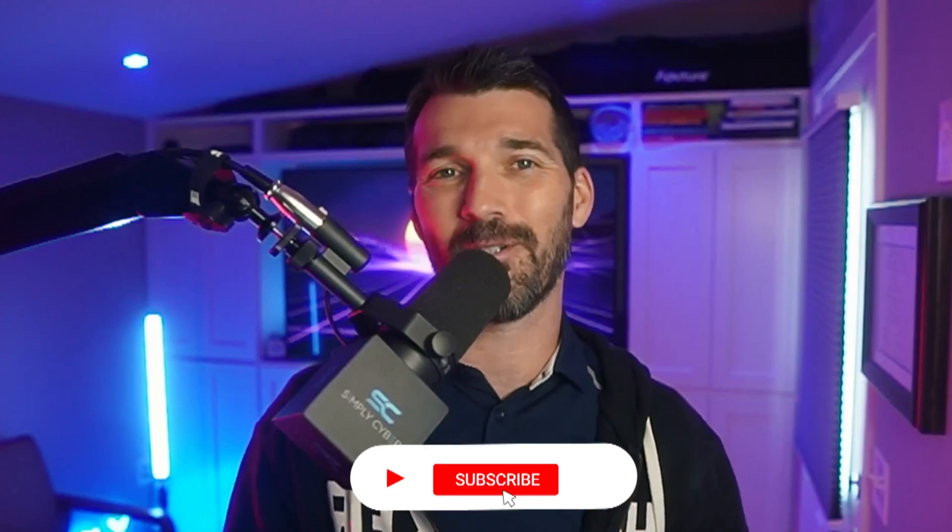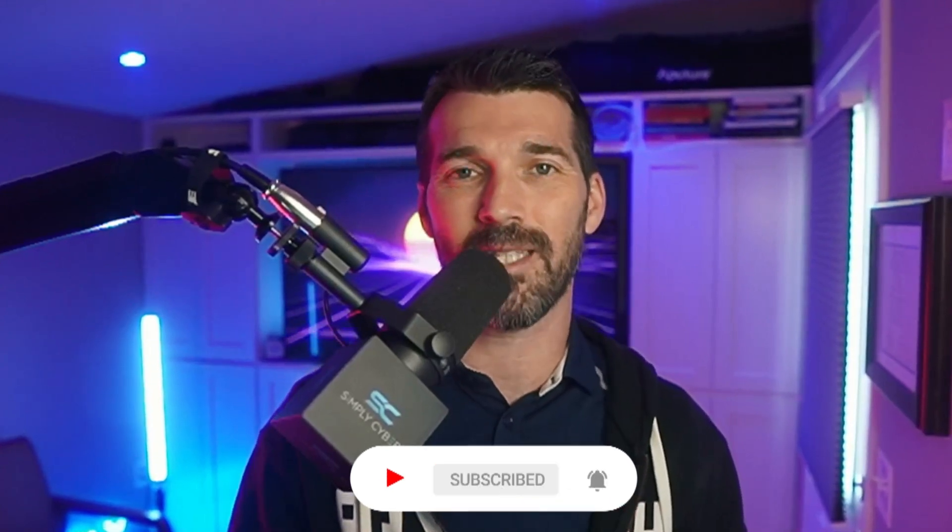Thanks for watching everyone. If you found the video helpful, hit that like button and subscribe. Obviously, if you like content like this, Simply Cyber is always cranking out content — let's keep going together. If you're interested in Threat Intel, check out this video, I think you will find it very interesting. Until next time, stay secure.